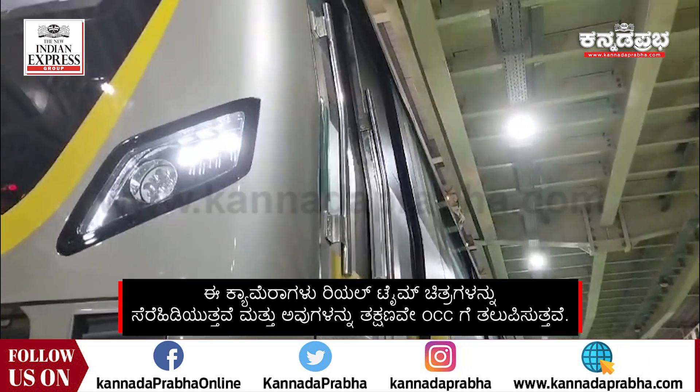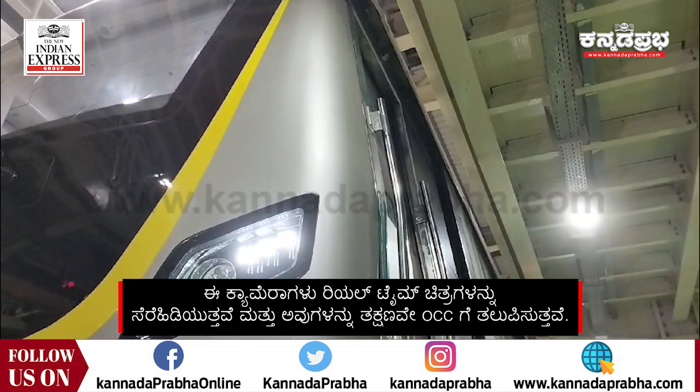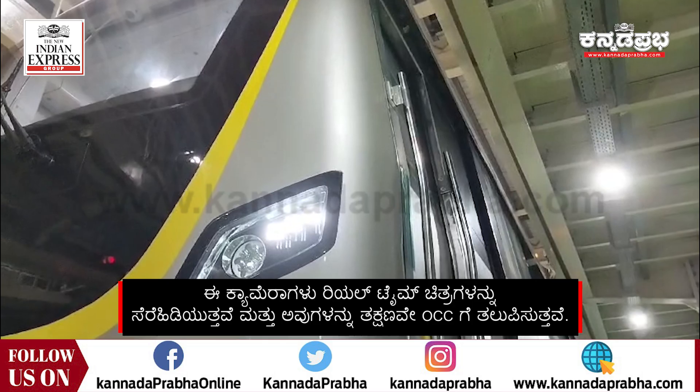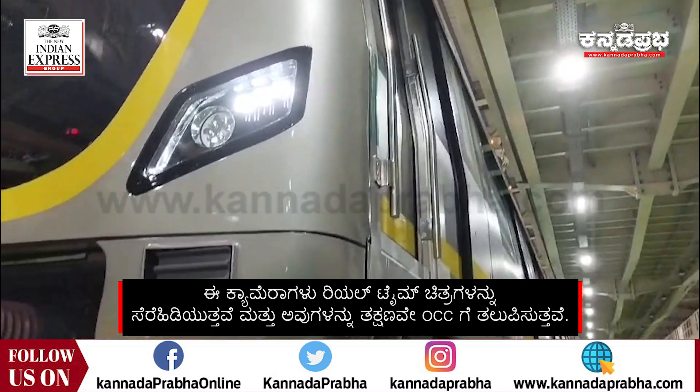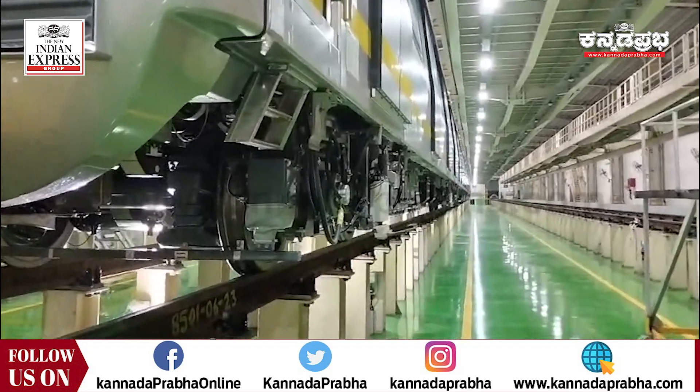In case the train is being run driverless, the control center at Bipanahali can also monitor the status of the platforms with the help of this camera. This feature is not present in the metro trains currently running.